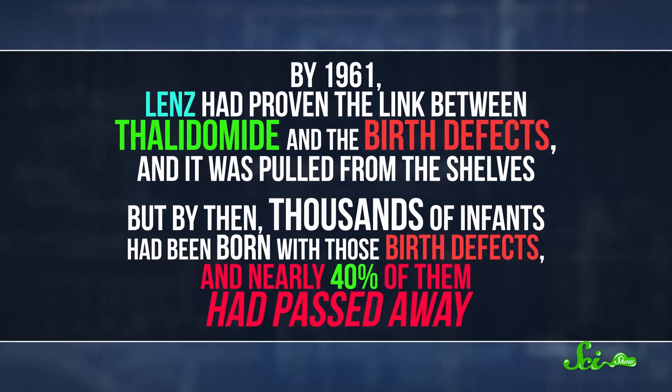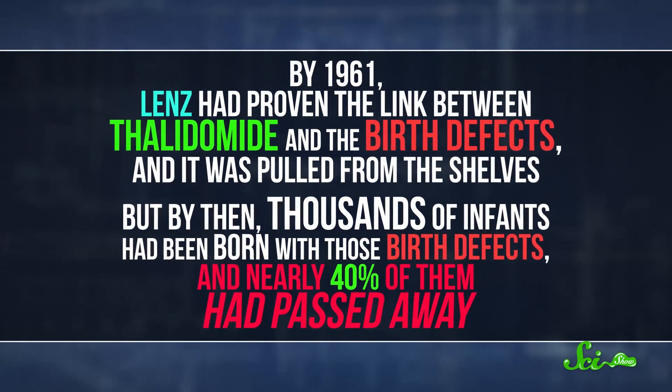But by then, thousands of infants had been born with those birth defects, and nearly 40% of them had passed away. Rules for drug testing weren't as strict back then, and in this case, that cost thousands of lives. Even though they were now aware that thalidomide was a problem, scientists still didn't know why.